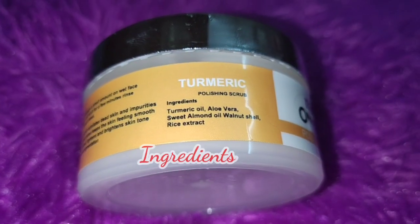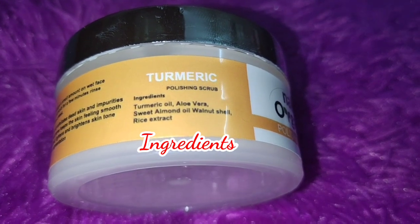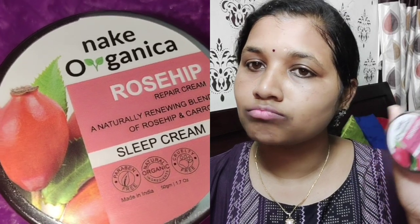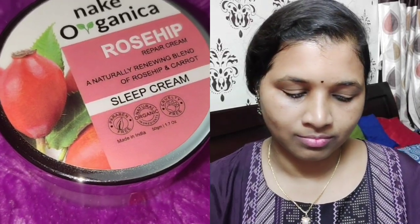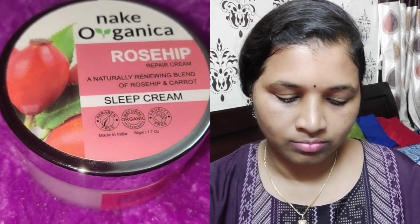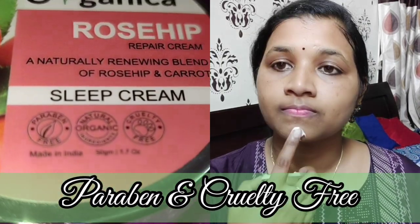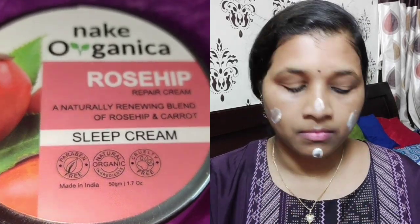Organic products are good for your skin, so you can definitely go for it. Next comes the Nake Organica Rosehip Repair Night Cream. You have to apply it at night — night skincare is a must. Apply it on clean skin before sleep.